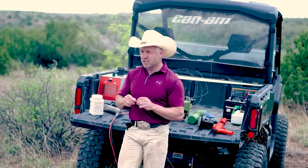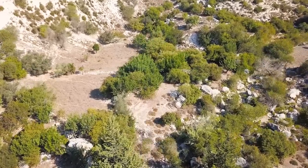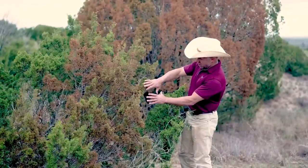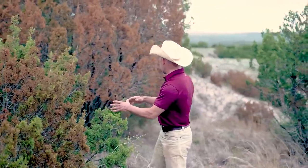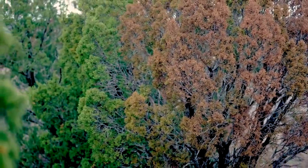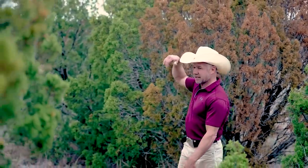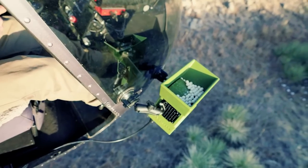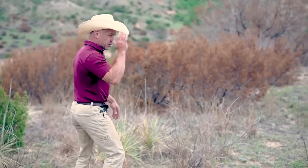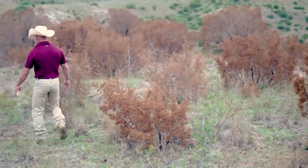Whatever unwanted tree you have — in our part of the world cedar trees are terrible and there's nothing you can spray on them to control them. One bullet kills a three-foot tree. It's important that you shoot it all the way into the tree, because then the tree drops it where it needs to be. If you only catch one side, it doesn't get the other side. That's what I love about the helicopter and drone — it drops straight into the center and you get it all.